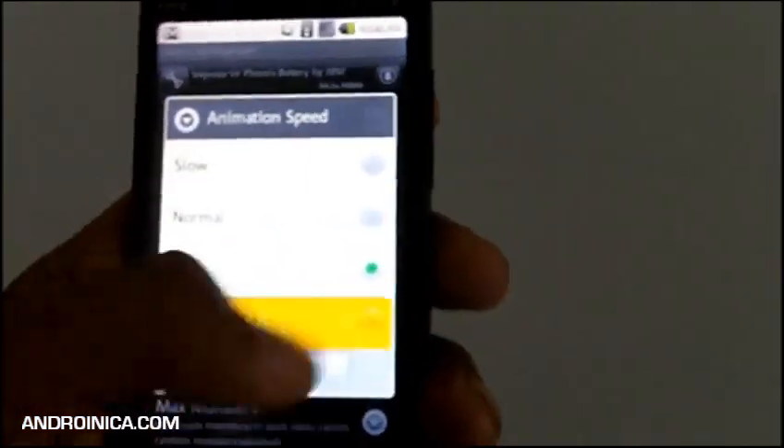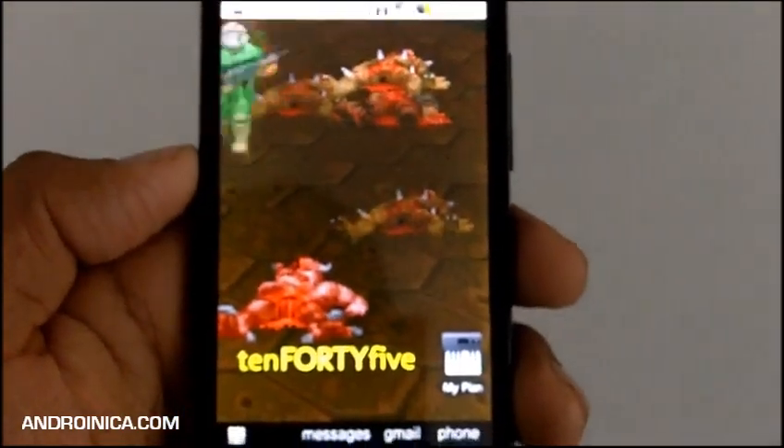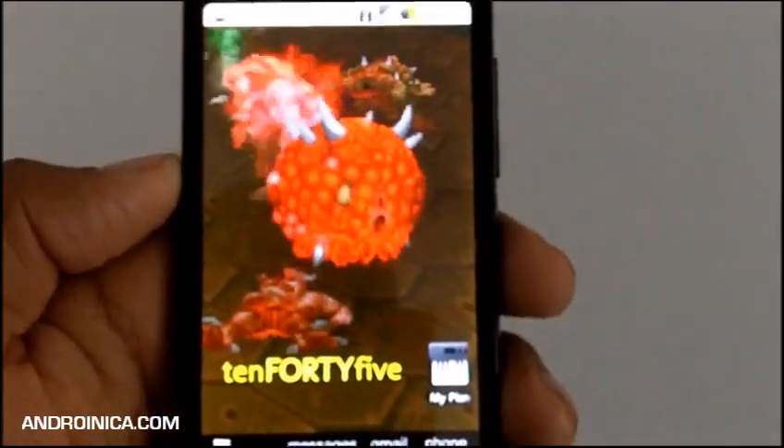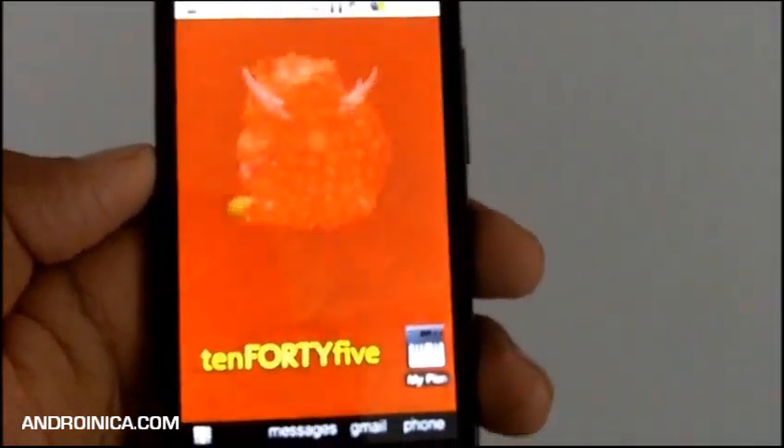I'm going to set it at wicked fast — set wallpaper — and now you see the difference. This is Andrew from andjoinica.com and this is Android Apps Alert, your weekly guide to all things Android.